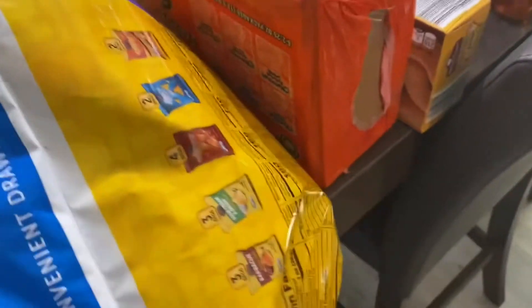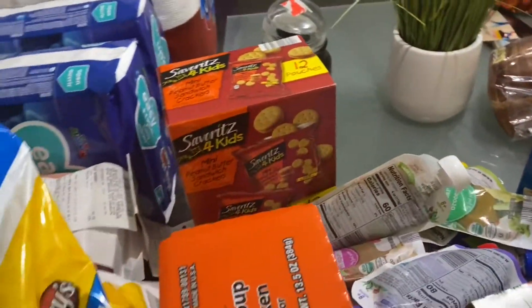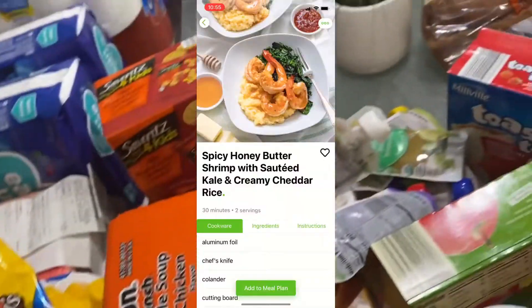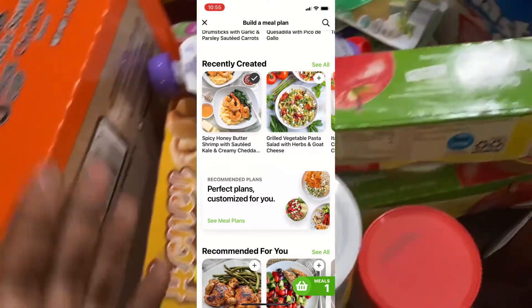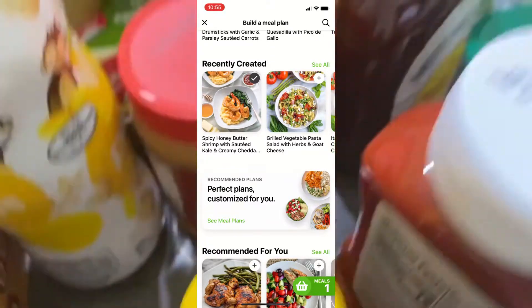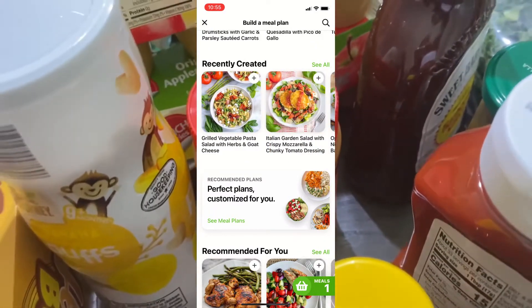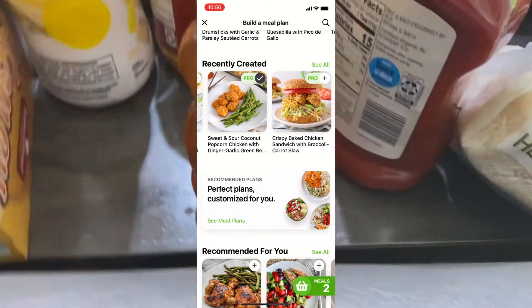Now we're getting into the grocery haul. Of course you've got to get stuff for the kids throughout the week, so I got their snacks — chips, peanut butter crackers, honey buns, ramen noodles. I also got a whole bunch of baby food for the girl, applesauce, and banana puffs. I also got some peanut butter for recipes and for the kids' peanut butter and jelly sandwiches this week.